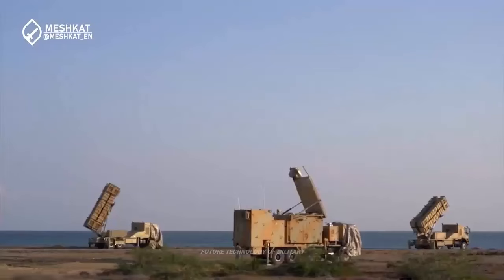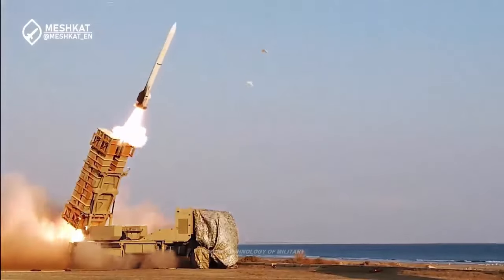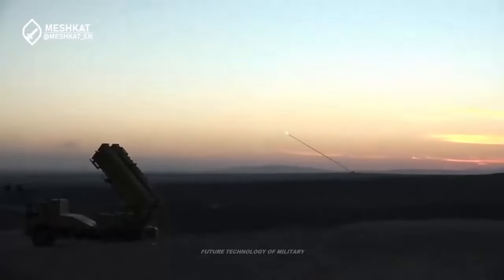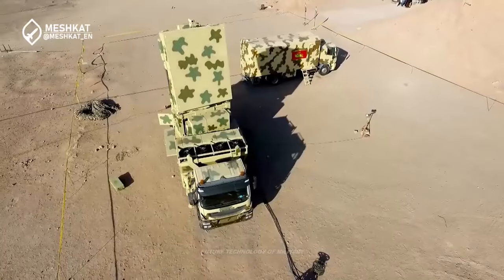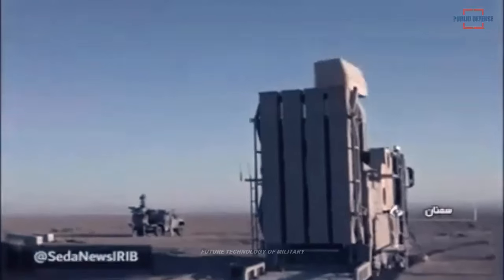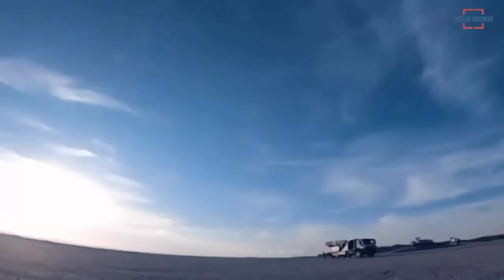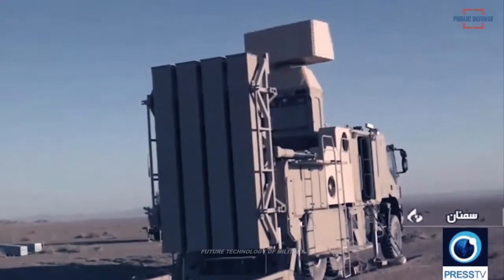In anticipation of possible Israeli airstrikes, the Iranian military has mobilized its Zubin air defense system to protect Tehran's airspace. Beyond deploying the Zubin system around Tehran to guard strategic locations, media reports also indicate that Iran has relocated its political leaders and military personnel to underground bunkers, such as the Eagle 44 underground airbase.